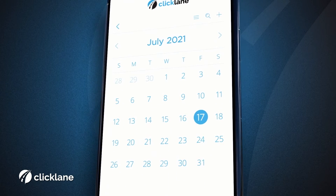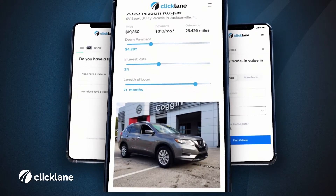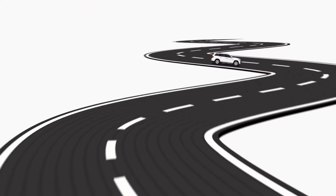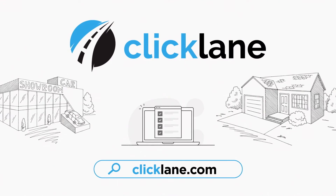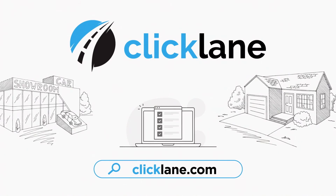All that's left is to schedule your appointment to pick up your check, and if you need help finding a new vehicle, we can do that too. It's just that easy with Clicklane from Asbury Automotive — the new way to buy, sell, or trade in your car.